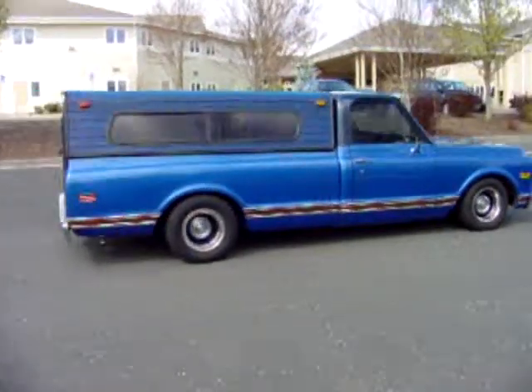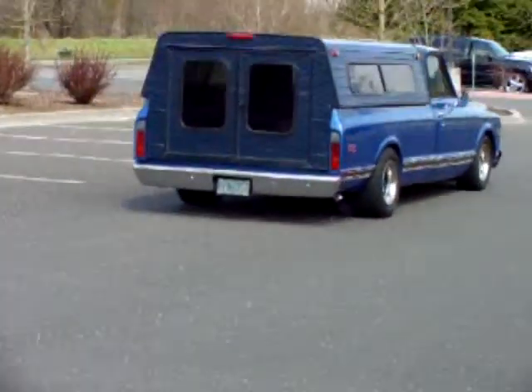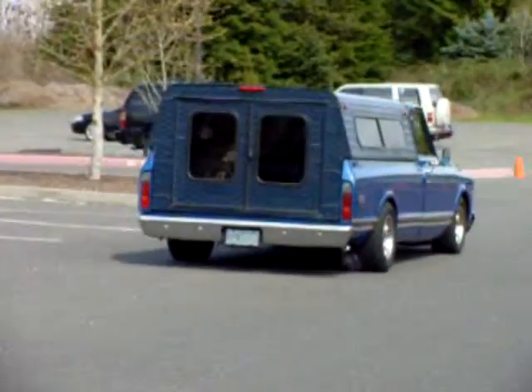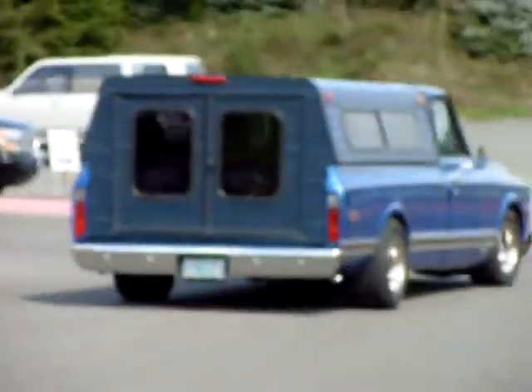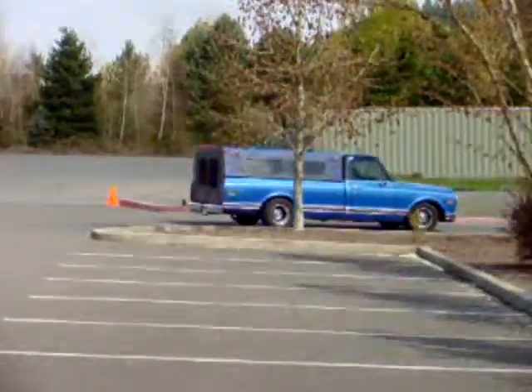We're really proud to have this nice truck in stock, because this is a truck that can either be shown or can be used to pull the show cars around. Either way, I would not hesitate for a moment.